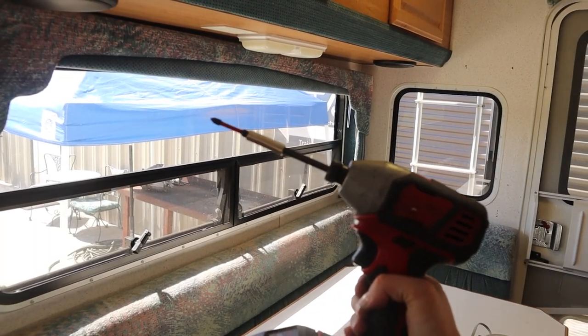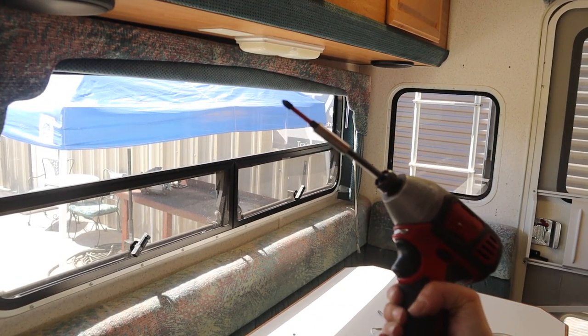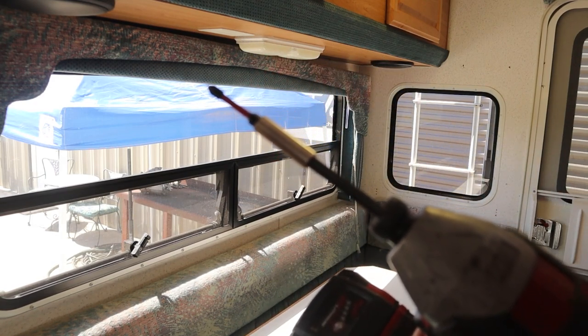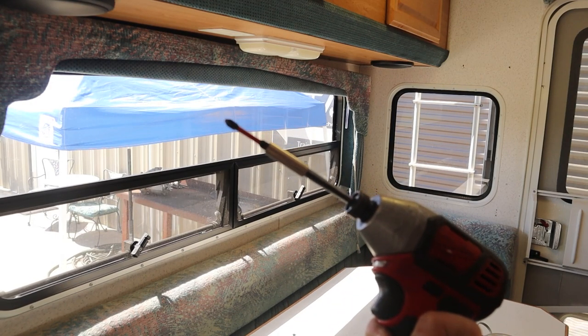It really helps to have the right tools. My husband is on a 4x4 rescue mission right now, so it's impossible to find any of his stuff. But I found this nice little extension for the drill — this is going to make this go a heck of a lot faster.